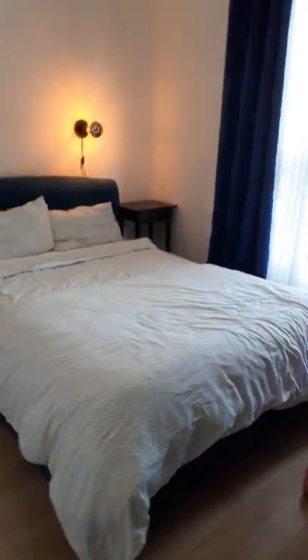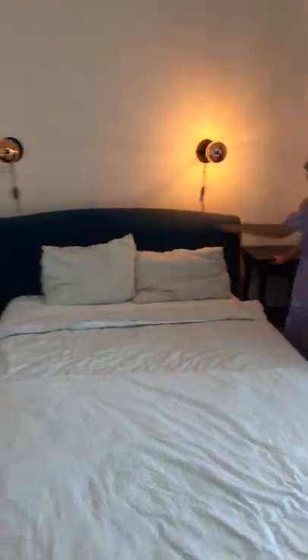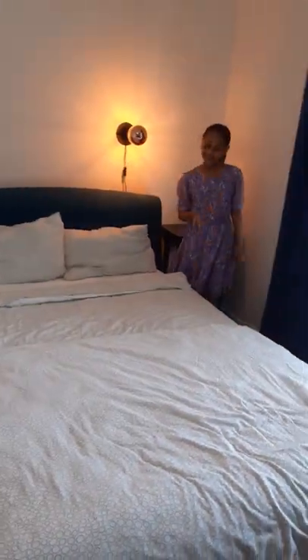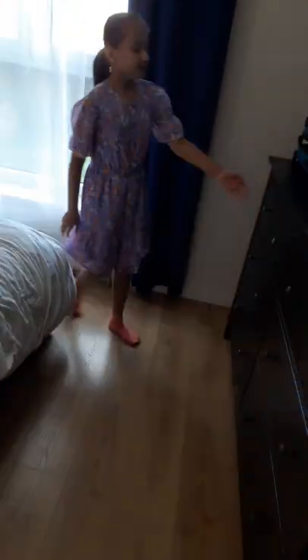We have the master bedroom with of course the bed. This beautiful view of the outside. And then we have these two bedside tables with these beautiful reading lights and the tiered door. We have the heater right here. Then just some storage that we can store clothes and other stuff in. We have the door.